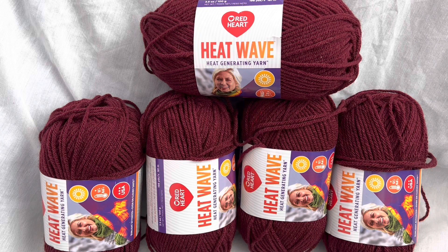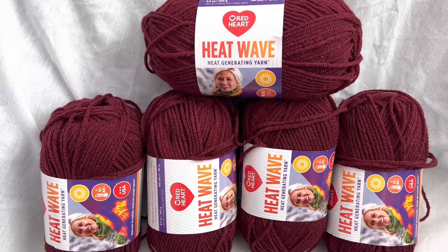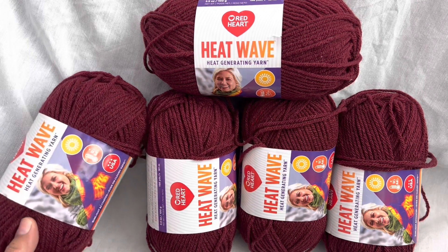Hey everyone! Happy Friday, or as I like to say, Fri-yay. Welcome back to Dazzola Designs. How is everyone doing? I hope you guys are doing well.